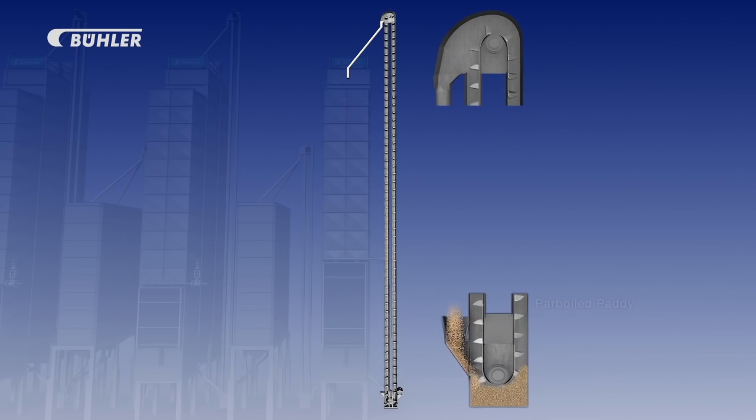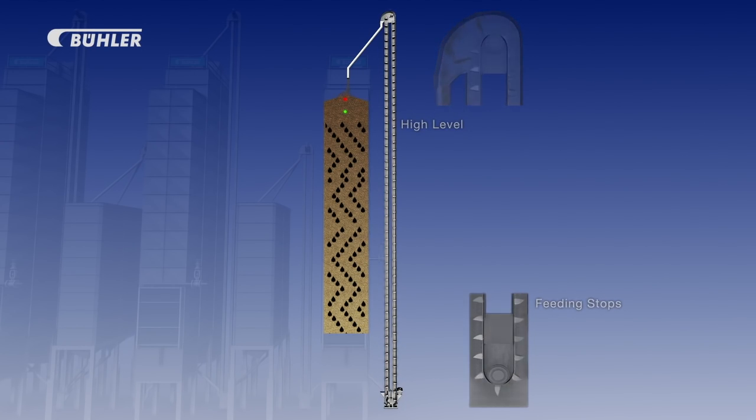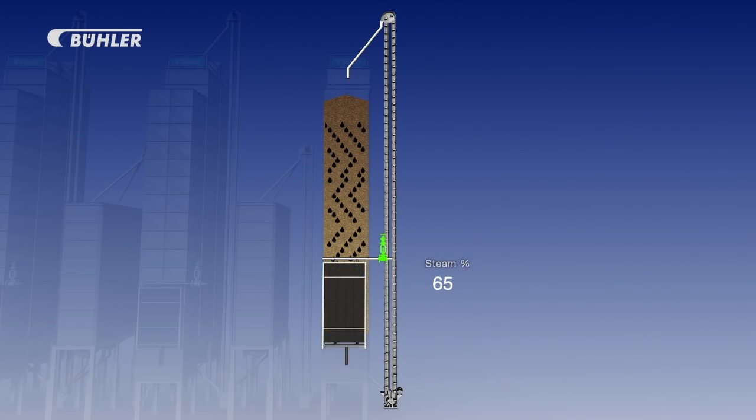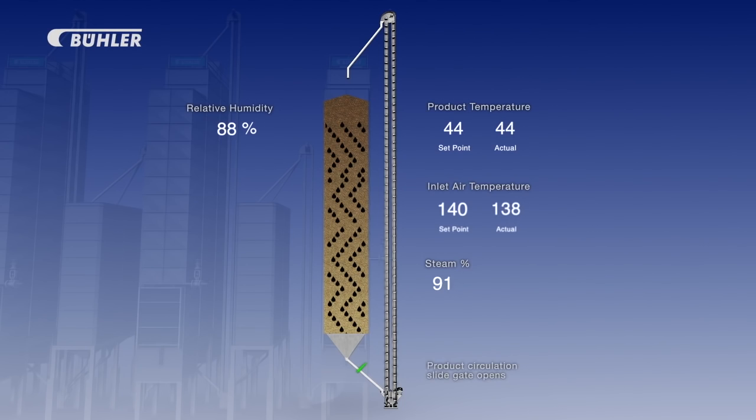The operation of the dryer system begins with the wet parboiled paddy being fed through the feed elevator to dryer number one. Once the paddy reaches the brim of the drying chamber, it continues to fill the storage chambers on top. Once the high level is reached, the feeding from the elevator stops. The paddy traverses within the dryer in recirculation mode until the moisture of the paddy is reduced from approximately 36% to approximately 20%. Then the recirculation path is shut off and it is fed forward in the value chain.